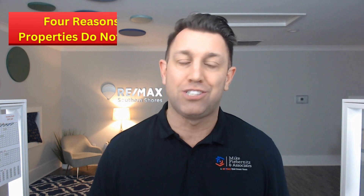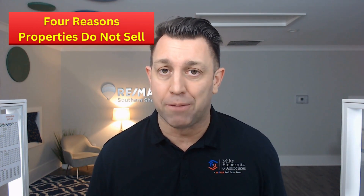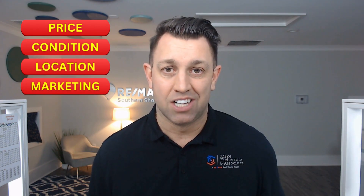Hey everyone, Mike Fieber with REMAX Southern Shores here in Myrtle Beach. Today we are talking about the four reasons properties do not sell whenever they're on the market. If you've ever been perplexed as to why your house just won't budge off the market, we are going to dissect those four reasons. They are price, condition, location, and marketing. Let's dive in.